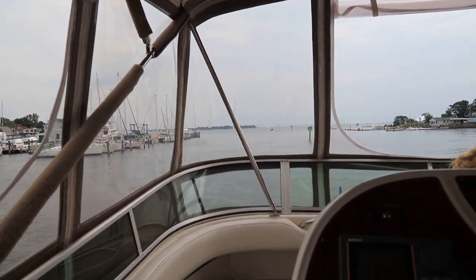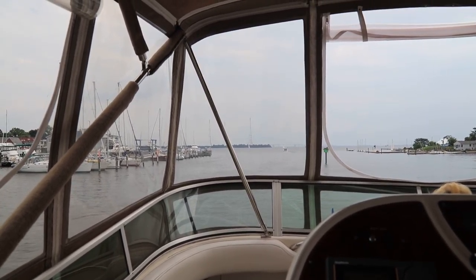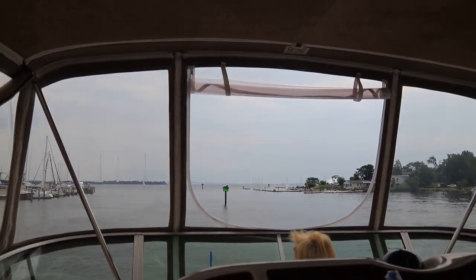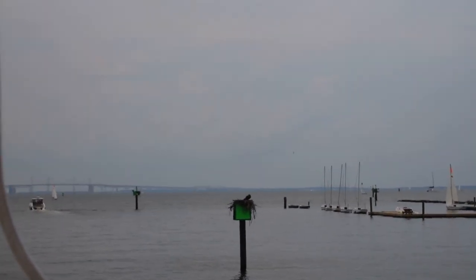Good morning — is it still morning? It is, 11:14. Strong crosswind now. These are called pilings — the wood pole is referred to as a piling because...